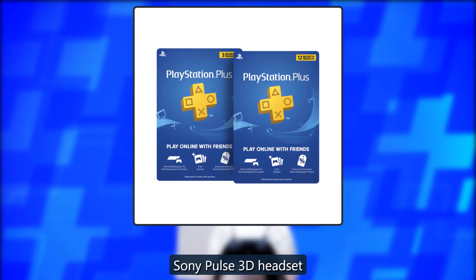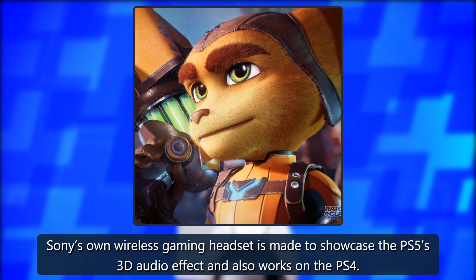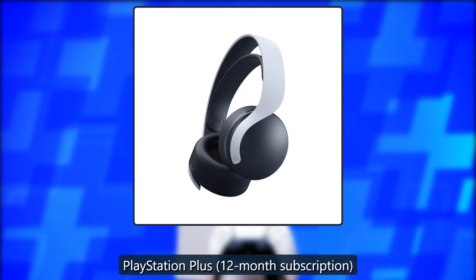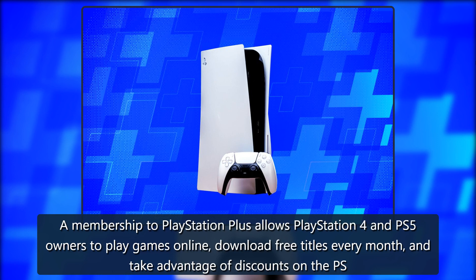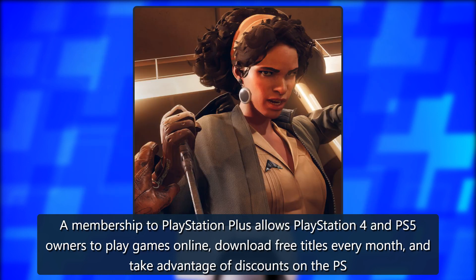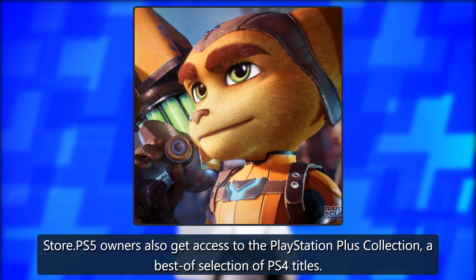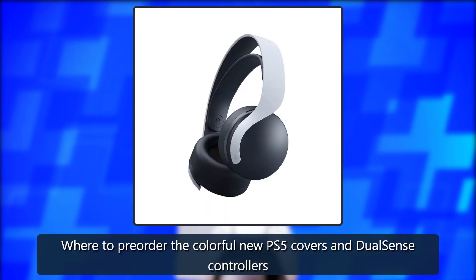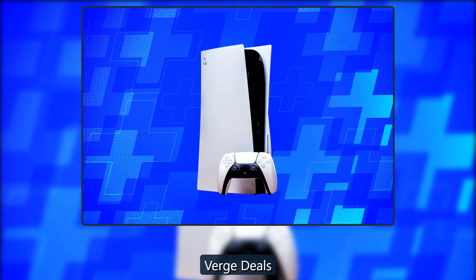The Sony Pulse 3D headset is Sony's own wireless gaming headset, made to showcase the PS5's 3D audio effect, and also works on the PS4. A PlayStation Plus 12-month subscription allows PlayStation 4 and PS5 owners to play games online, download free titles every month, and take advantage of discounts on the PS Store. PS5 owners also get access to the PlayStation Plus Collection, a best-of selection of PS4 titles.